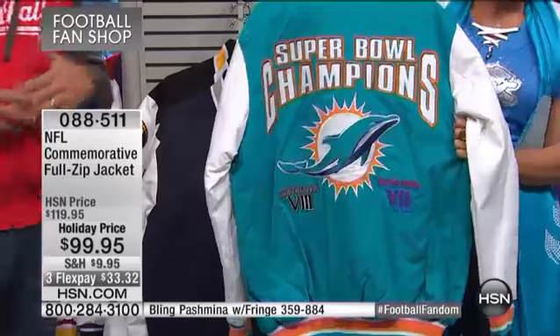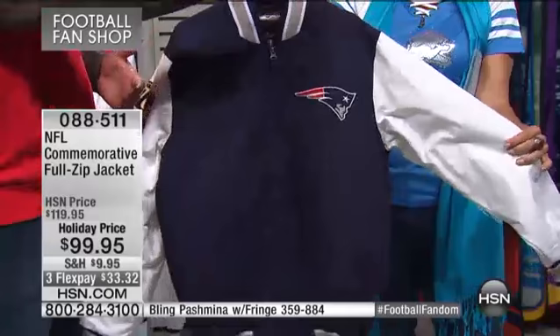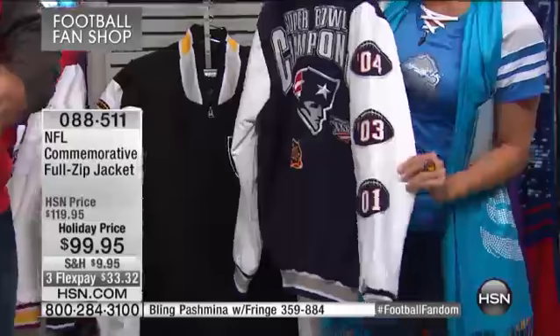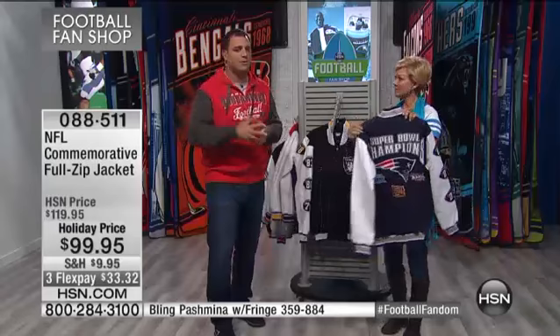You have the new-age fans buying their new stuff, but imagine my grandfather — if he was a Dolphins fan in '72, he followed the team, but what could he get that really brings back memories? Now he can bring back those memories with this jacket. It kind of brings him back in time. What a great gift for somebody who was a part of that year and remembers it.